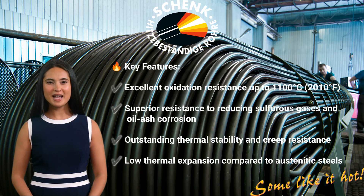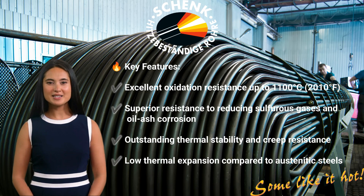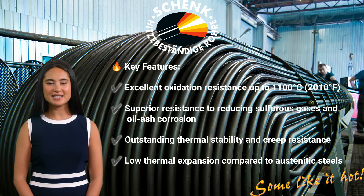1.4749 / TP446-1 is a ferritic stainless steel designed for extreme heat applications. Thanks to its high chromium content, it provides outstanding oxidation resistance, strength at elevated temperatures, and excellent resistance to sulfur-containing environments. Key features include: excellent oxidation resistance up to 1,100°C (2,010°F), superior resistance to reducing sulfurous gases and oil ash corrosion, and outstanding thermal stability and creep resistance.